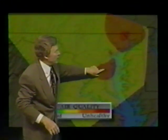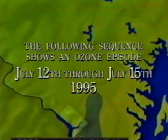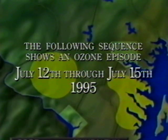Although the ozone map was primarily developed as a tool for television weather forecasters, it can also be used to show how ozone plumes develop and move during an ozone episode of several days' duration. The following sequence shows an ozone episode in the Baltimore–Washington area, July 12th through July 15th. During this episode, the area recorded its highest ozone levels since 1988.